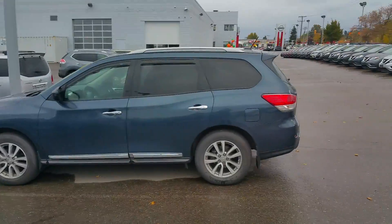That's a brief overview of the 2014 Nissan Pathfinder SL. I'm Tyson from Northland Nissan. Talk to you soon, Sherry.